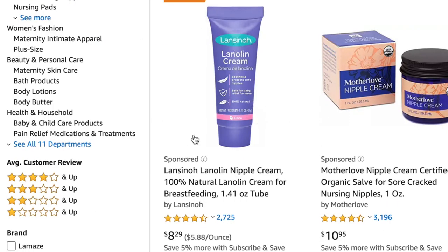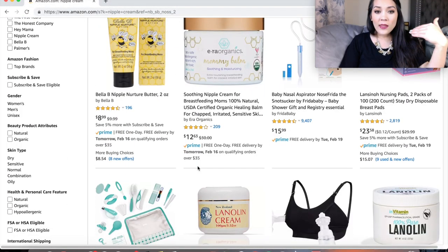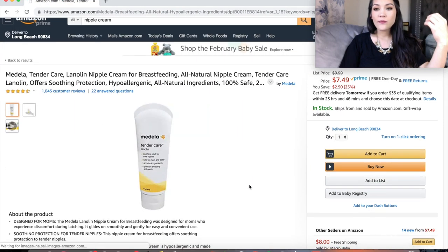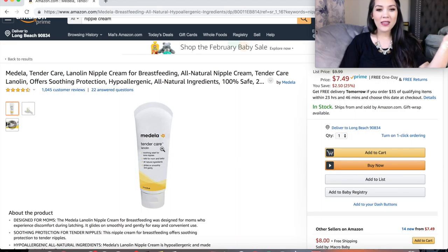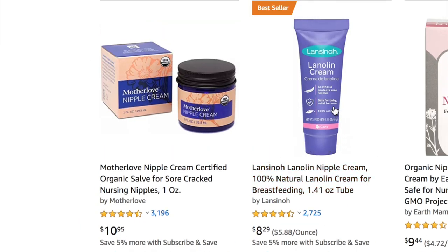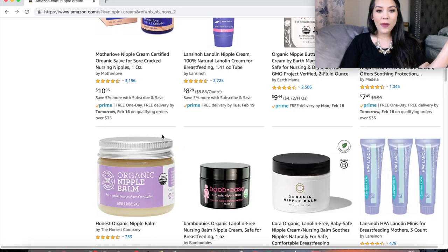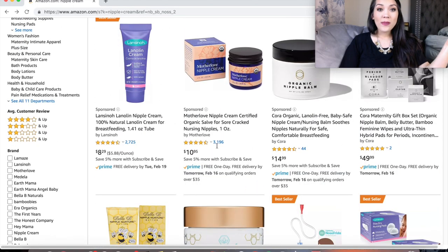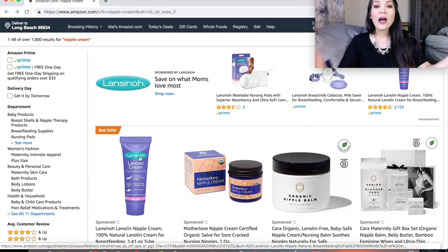I personally don't like the lanolin cream from Lansinoh — I like the Medela Tender Care. It's just a lanolin cream and I don't know exactly why I like it the most, but it's the one that soothed my nipples the most. I tried the Lansinoh cream, didn't really like it. I tried the Mother Love nipple cream and it was too thin. I tried the Honest Company — also too thin. The Lansinoh lanolin is probably the thickest but it was just too thick. Medela is what I liked the most and what I would suggest if you're going to register for a nipple cream.